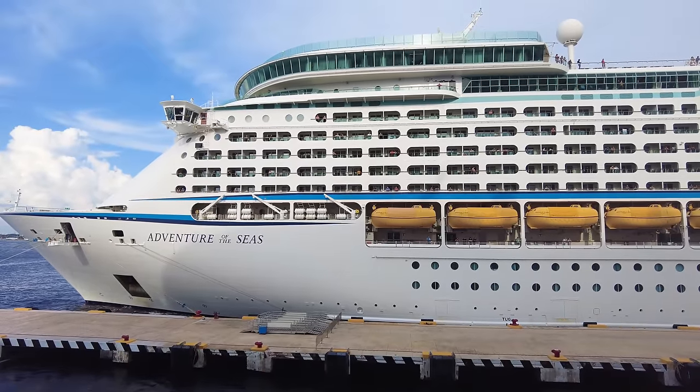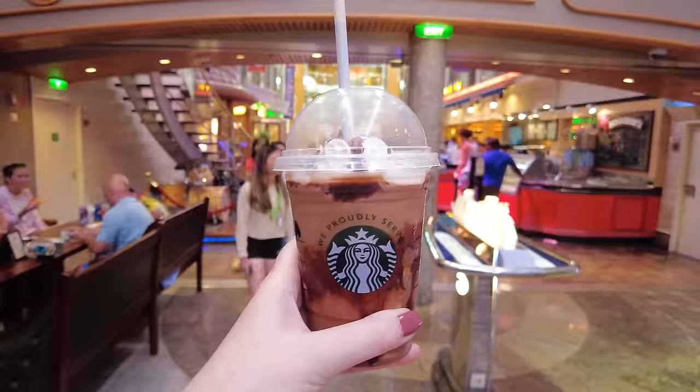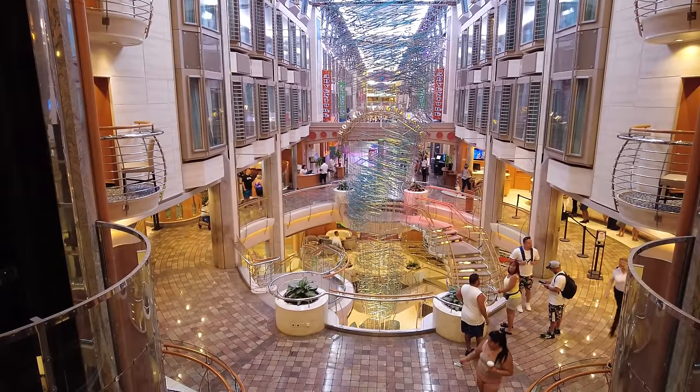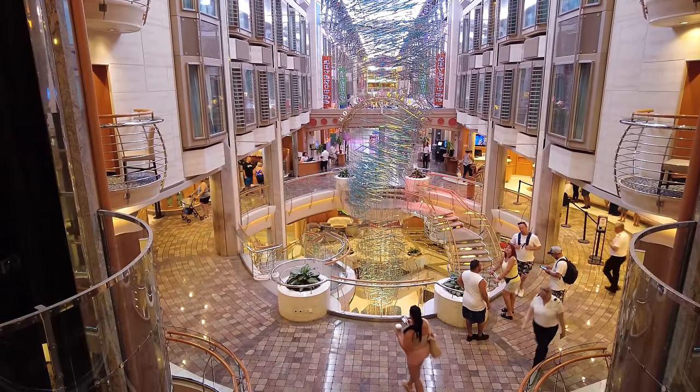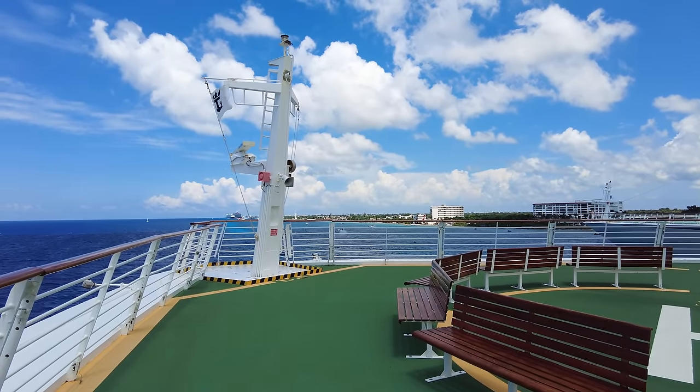Every cruise we take, we run into little tips and tricks, ways to change how we cruise. And no matter how we discover it, I thought it would be great to share with you some of our newest, best Royal Caribbean tips learned over the last year, up next.